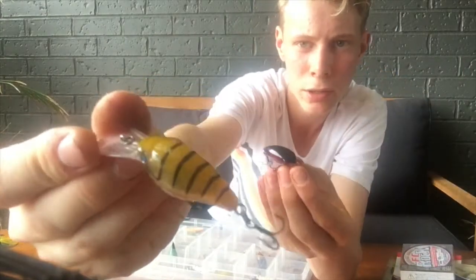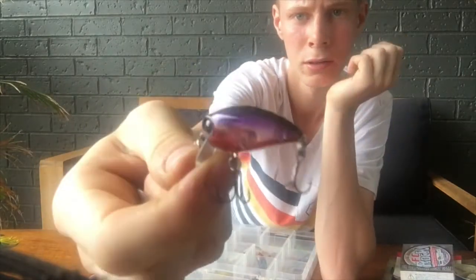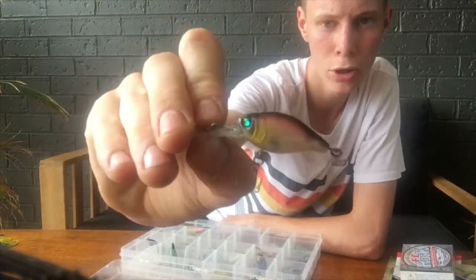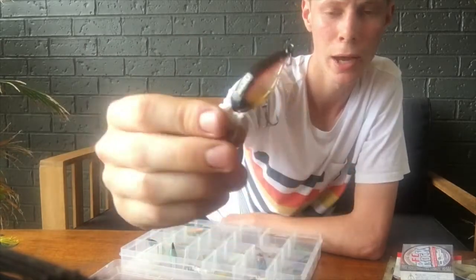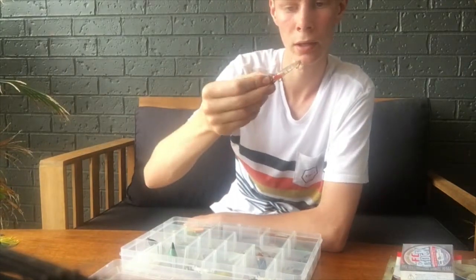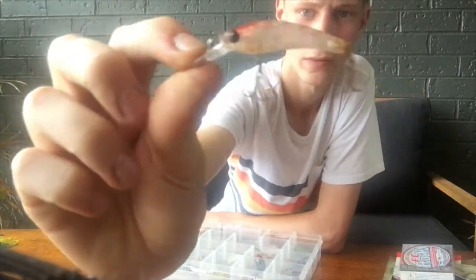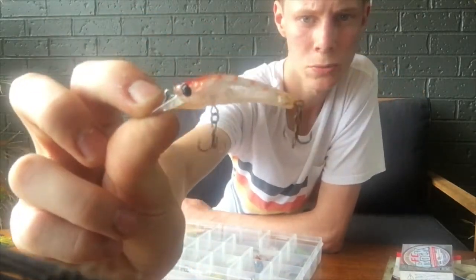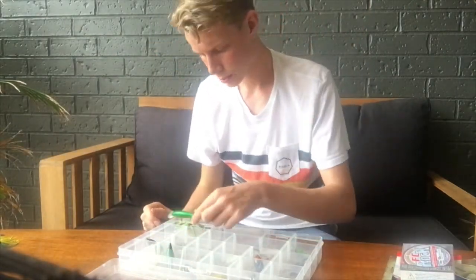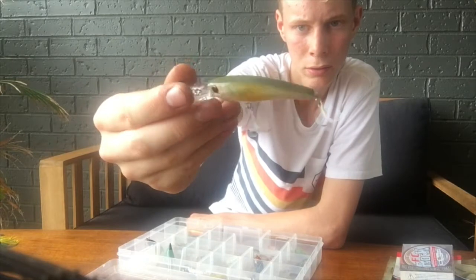Some more hard bodies — a Saku in a prawn color and a shallow diver, really good for shallow water. Another Saku diver in purple, really good for impoundments. And a 3B Puppy Dog, I think it's 50 millimeter as well — awesome trolling lures. So those are mostly my divers and surface lures.